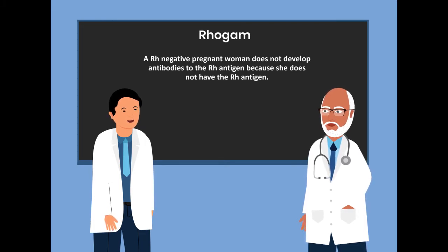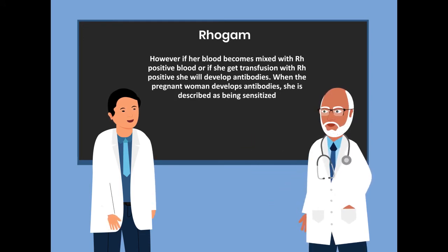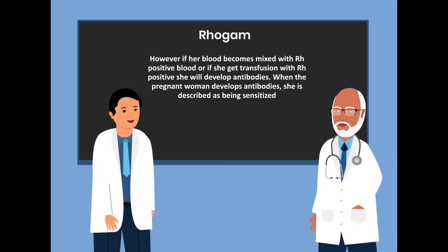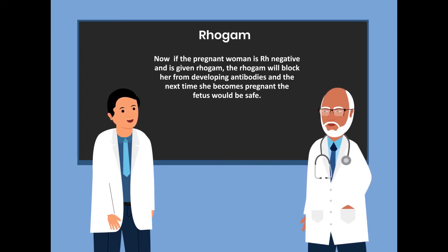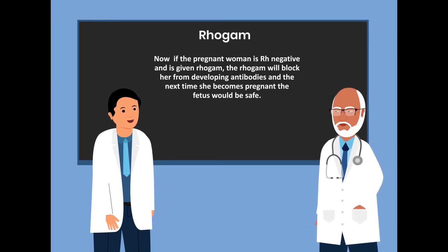However, if her blood becomes mixed with Rho-positive blood, or if she gets a transfusion with Rho-positive blood, she will develop antibodies. When the pregnant woman develops antibodies, she is described as being sensitized. Now, if the pregnant woman is Rho-negative and is given RhoGAM, the RhoGAM will block her from developing antibodies, and the next time she becomes pregnant, the fetus would be safe.